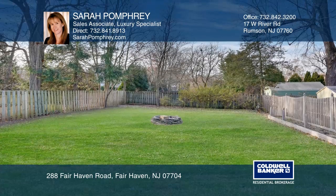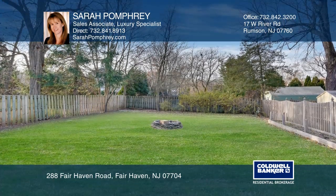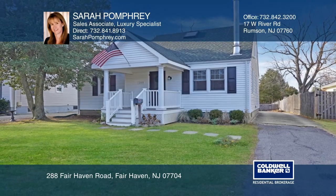Newer roof, gas heat, and central air are an added plus. Come see. Make it yours by calling Sarah Palmfree.